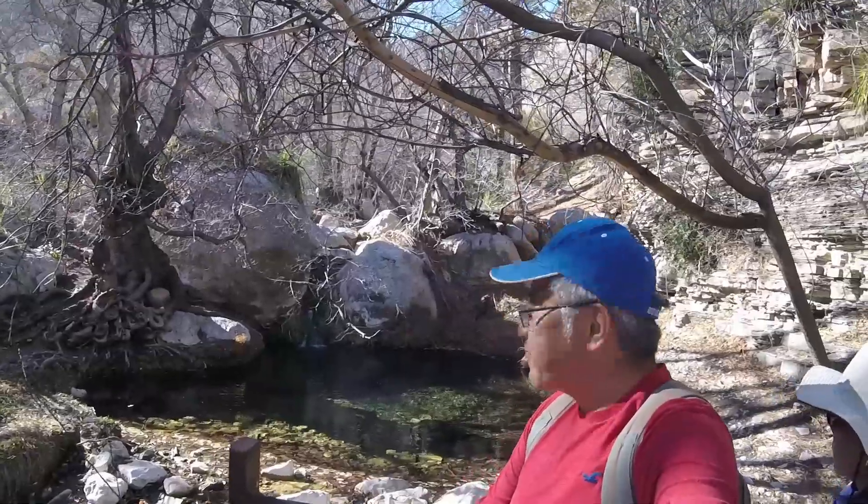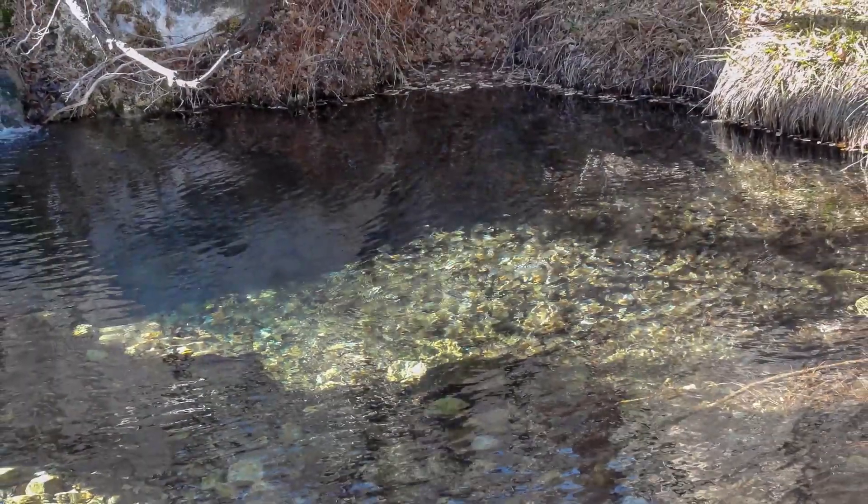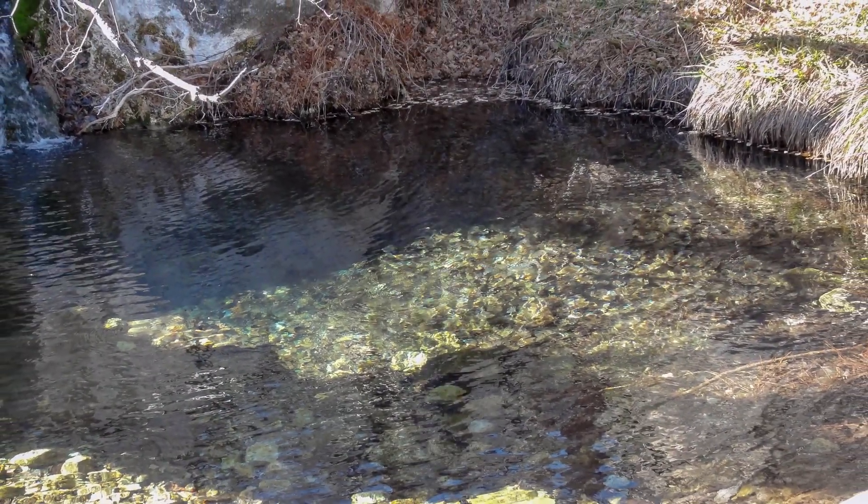This is our destination — Smith Springs, where we hiked to. You can tell the water is super clear. Look how clear that is.